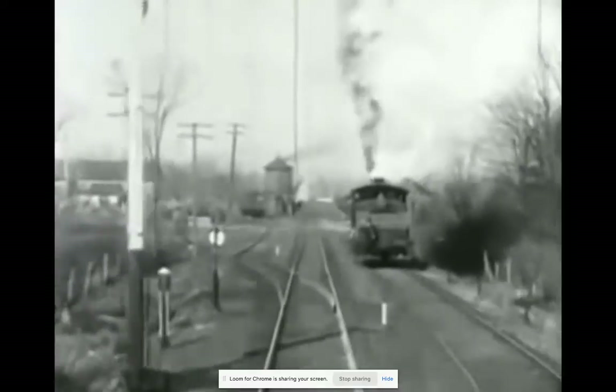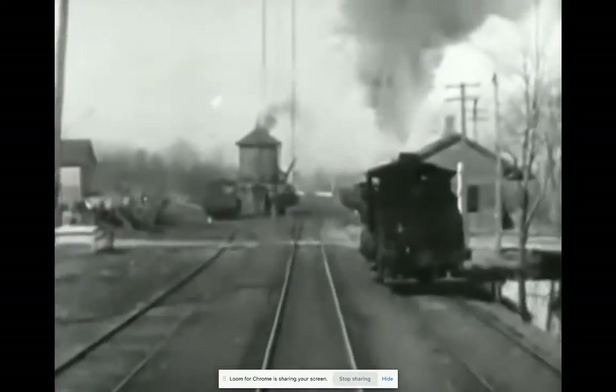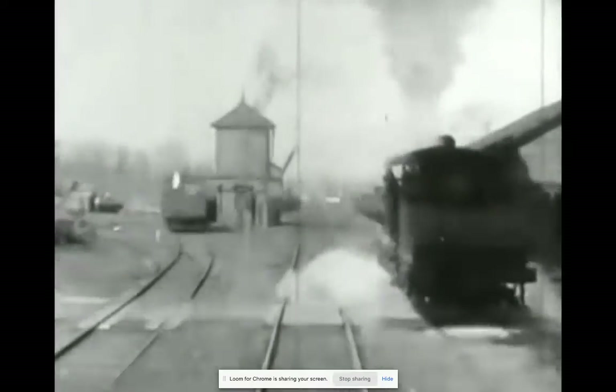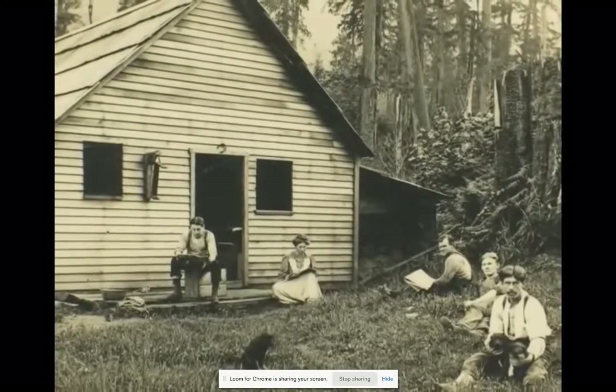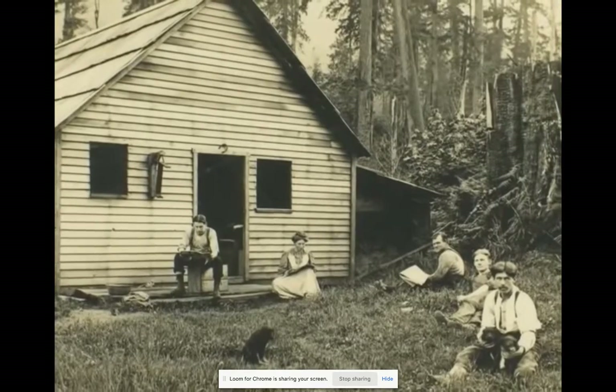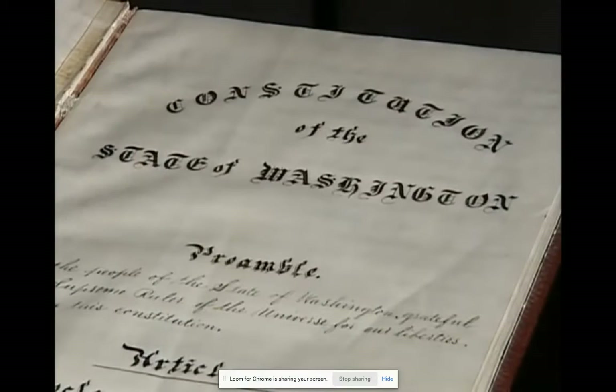In the late 1800s, railroad access brought thousands of European American homesteaders from the eastern United States to the Washington Territory. These settlers sought to govern themselves, and Washington was set on the path to statehood. A new state constitution was created in 1889, and Washington became the 42nd state.